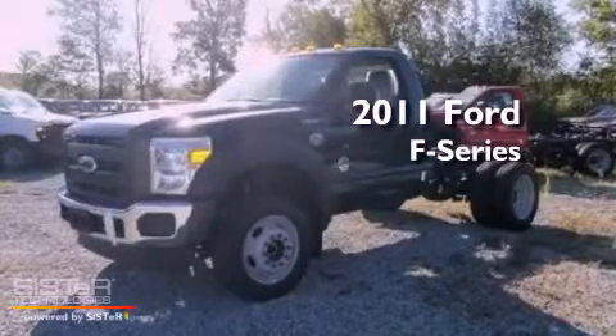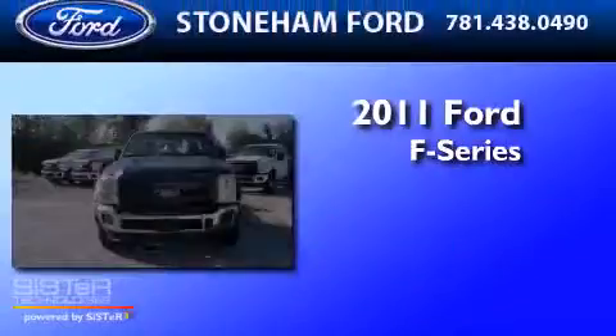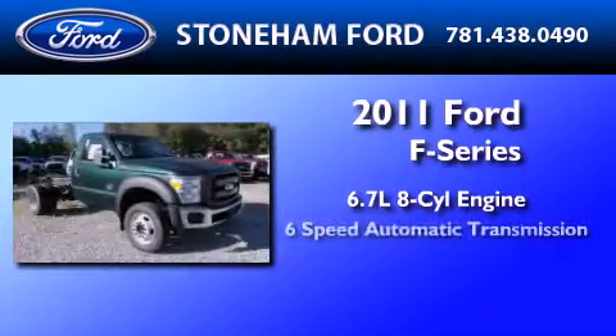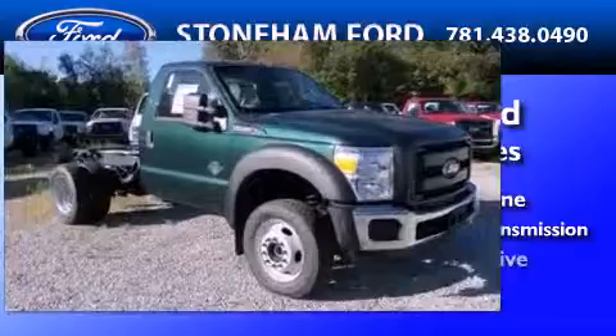This is a brand new 2011 Ford F550. It has a 6.7-liter 8-cylinder engine, a 6-speed automatic transmission, and 4-wheel drive.